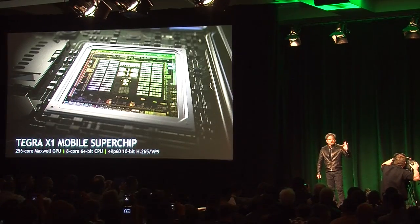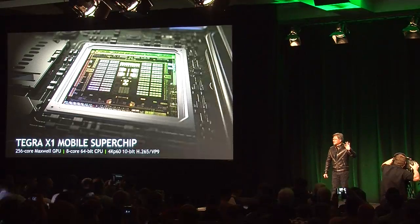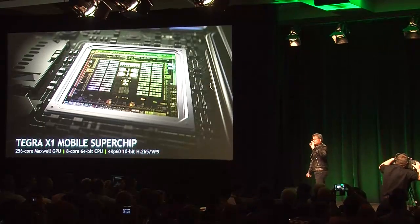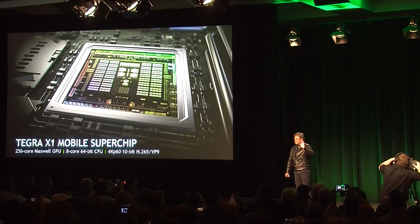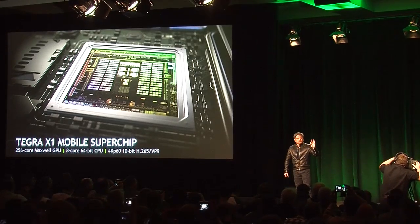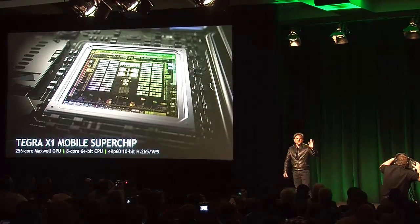Tegra X1 is the world's first mobile chip that can perform 4K 60Hz 10-bit video in both H.265 and VP9. Nothing like it in the world. The world's first mobile super chip — Tegra X1.